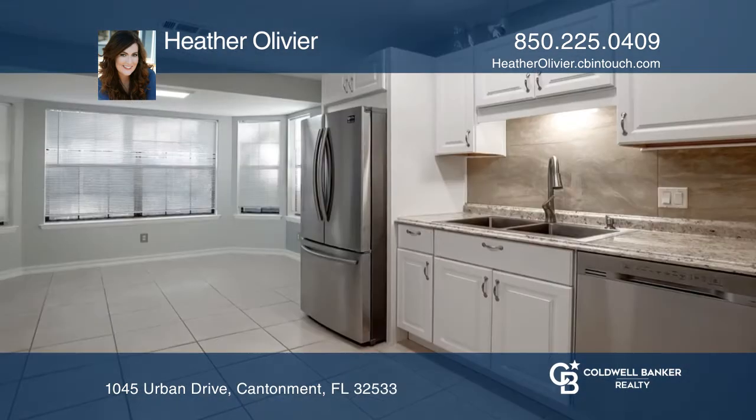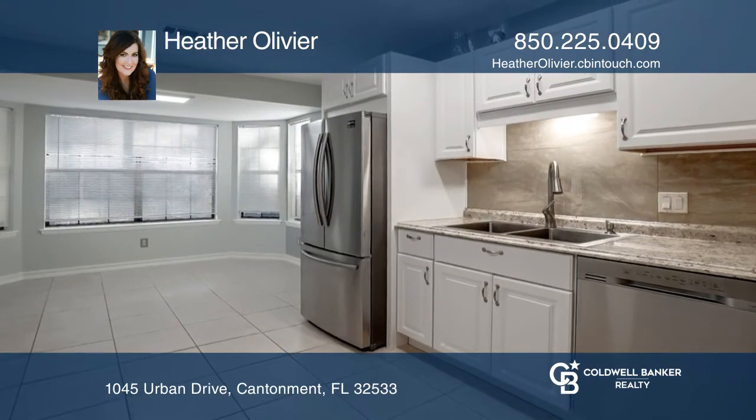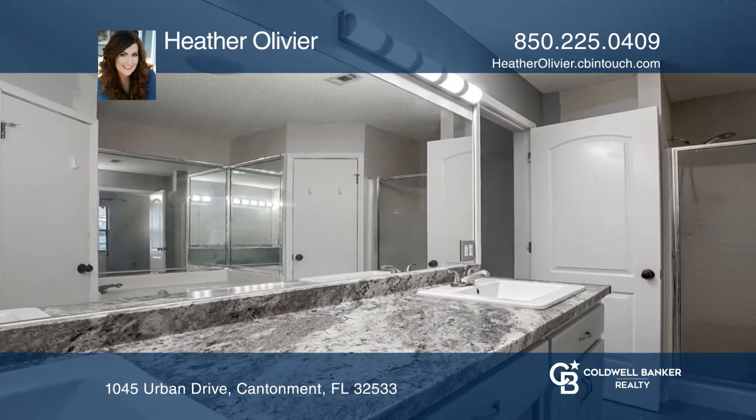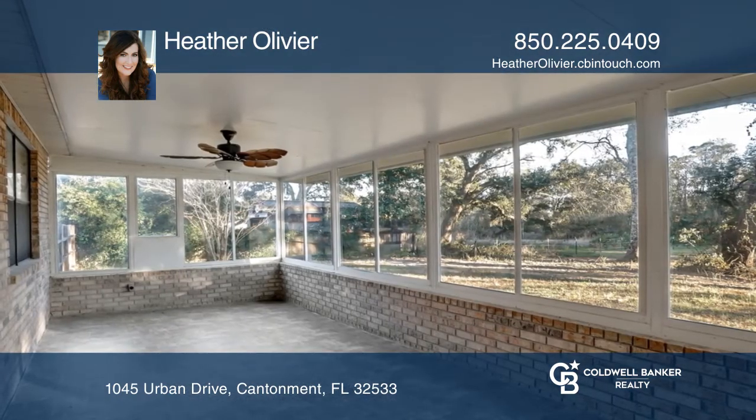Split bedroom plan offers a large primary bath with shower and garden tub, double vanity, and updated tile flooring. Enjoy the large sunroom with updated vinyl floors.